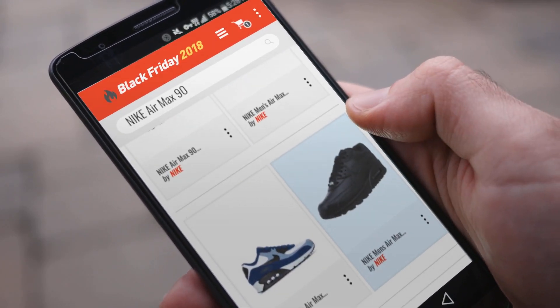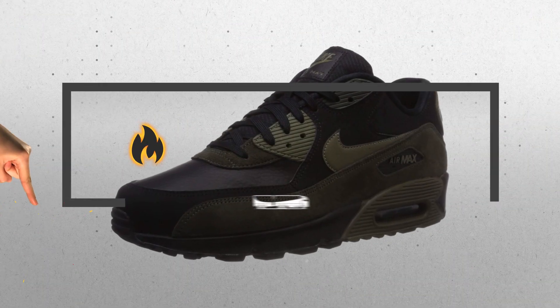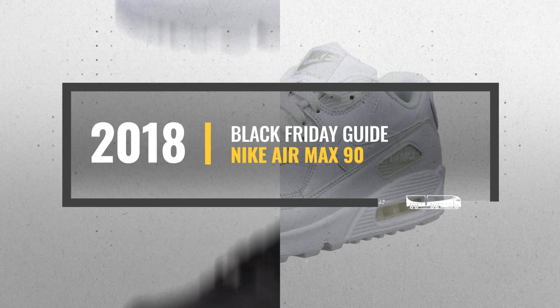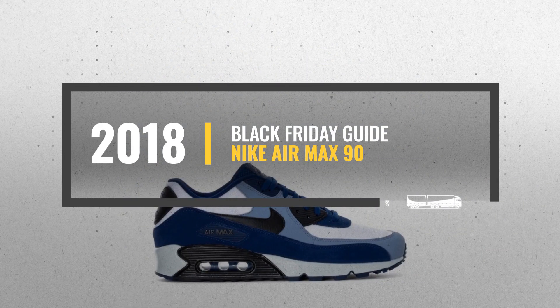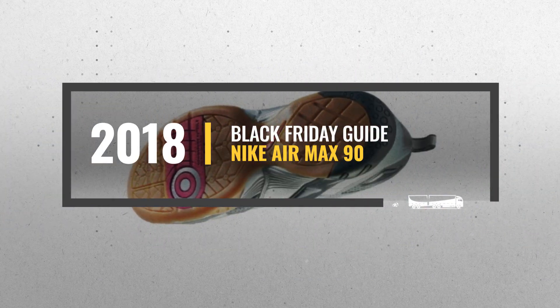Looking for Nike Air Max 90 to buy on Black Friday? Luckily for you, we are here to help. Here are the best deals you should consider. And the best part? We did all the work for you. Just click this link below and get real-time prices and discounts on your favorite products.